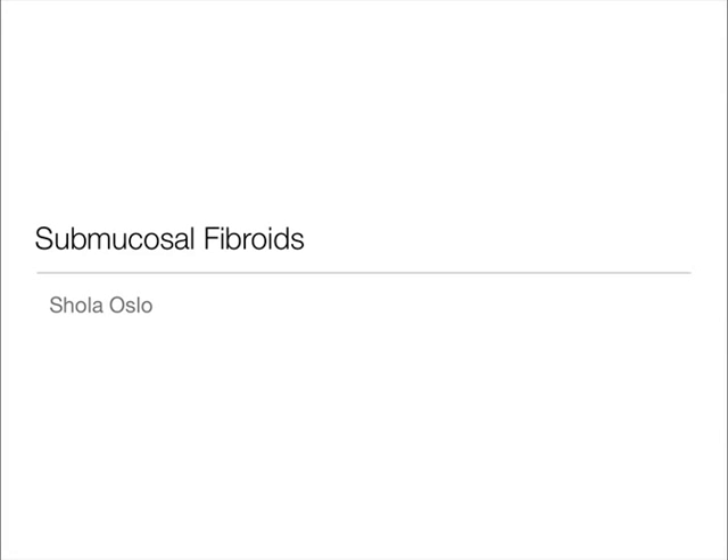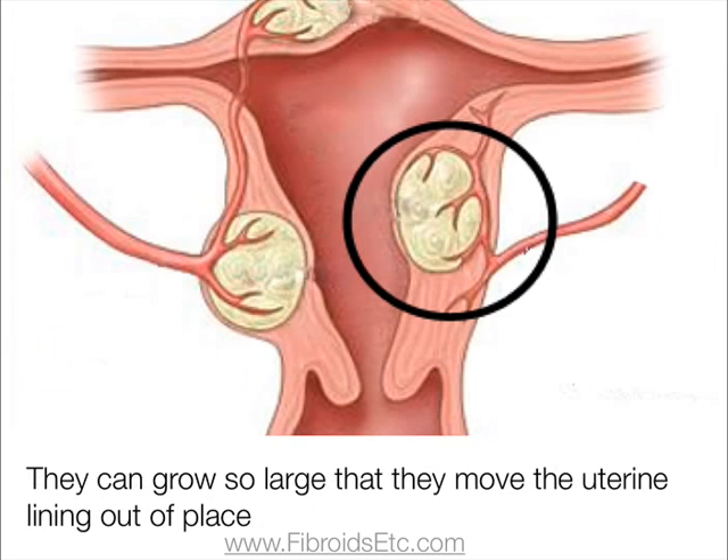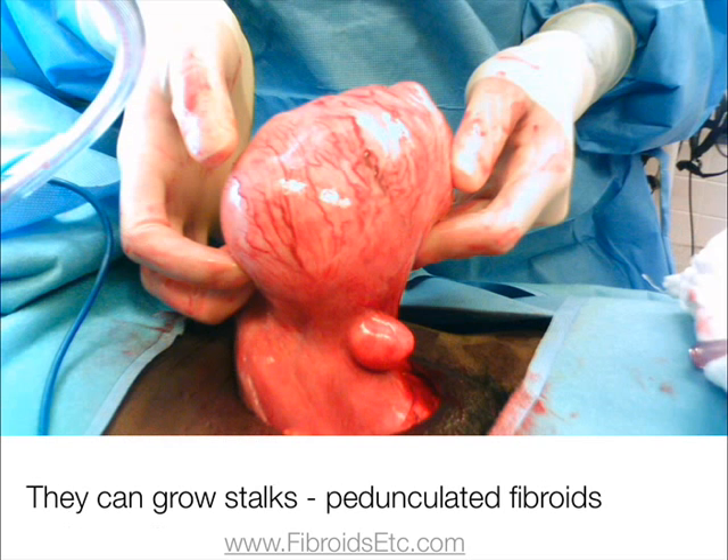Submucosal fibroids are those that grow just beneath the endometrium or uterine lining. They can grow so large that they move the uterine lining out of place and can even develop a stalk. When this type of fibroid develops in this way, it's called a pedunculated submucosal fibroid.